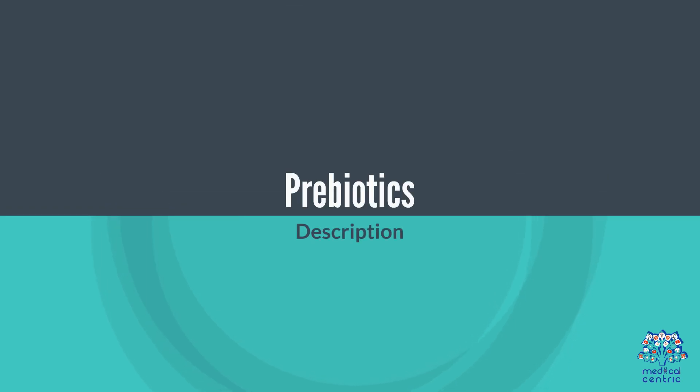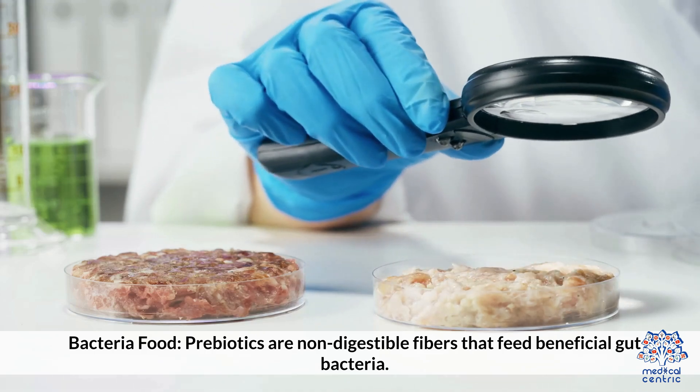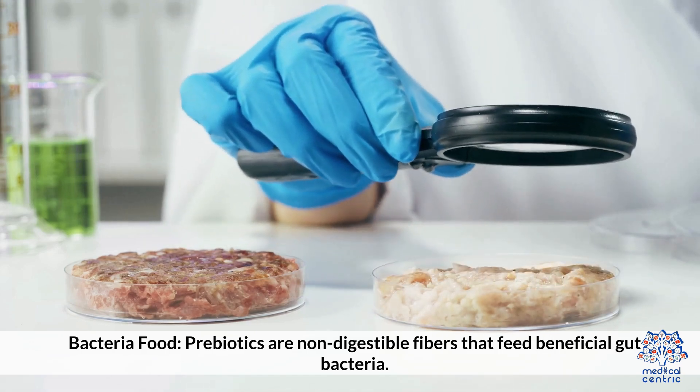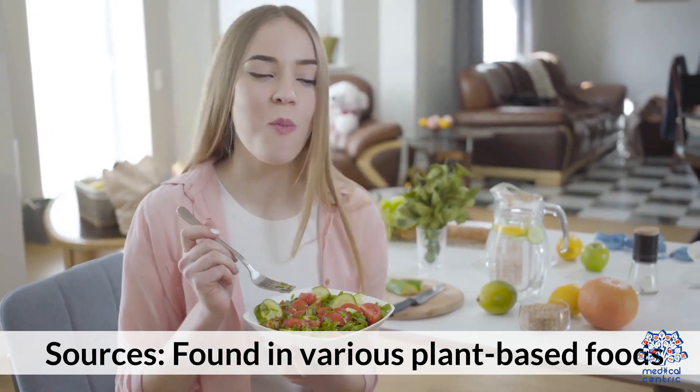Prebiotics. Bacteria food: prebiotics are non-digestible fibers that feed beneficial gut bacteria. They are found in various plant-based foods.